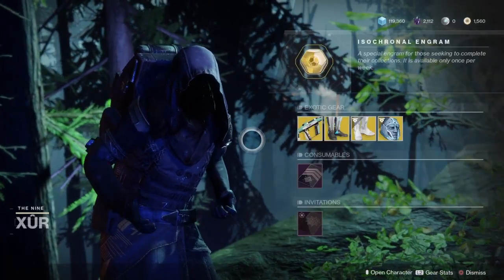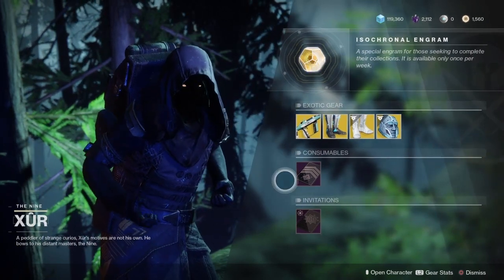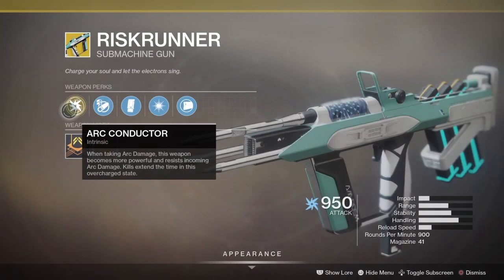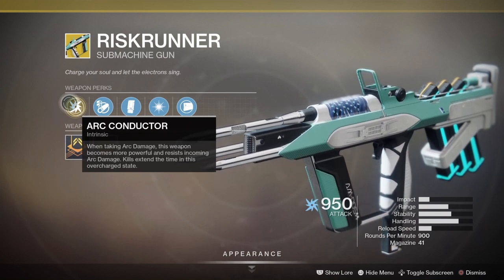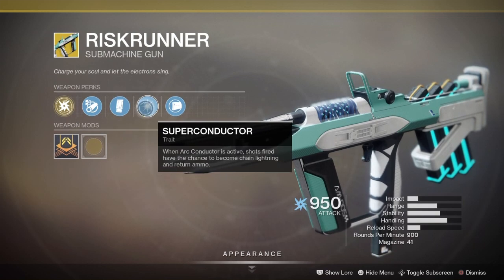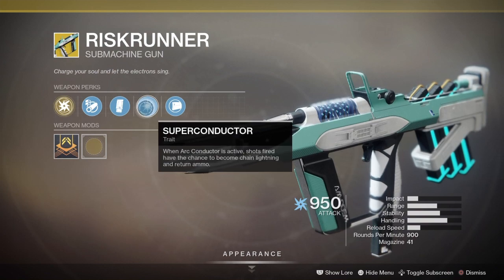He will be selling his usual Faded Engram along with the Five of Swords and Inventation of the Nine. He will be selling the Risk Runner submachine gun this week, with its perk Arc Conductor — while taking arc damage, this weapon becomes more powerful and resists incoming arc damage. Kills extend the time in its overcharged state. And then Super Conductor: when Arc Conductor is active, shots fired have the chance to become Chain Lightning and return ammo.